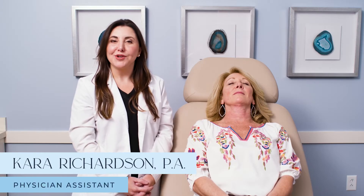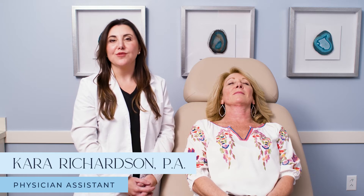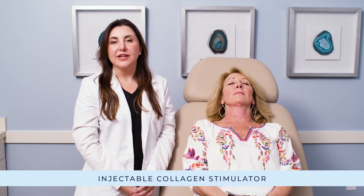Hi, I'm Kara Richardson and I'm one of the PAs here at Premier Dermatology. We're going to be showing you a procedure called Sculptra. Sculptra is different than many of the fillers you're used to us talking about. It is actually a collagen stimulator, so what it does is it helps your own body remodel or rebuild in the areas that we put it.